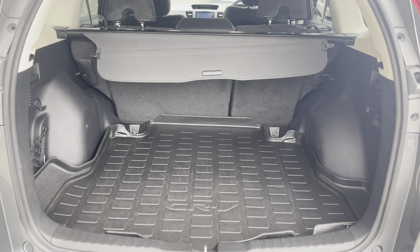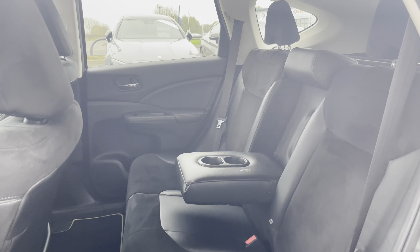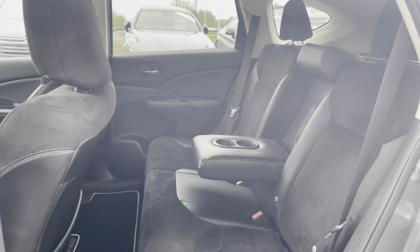Taking a look at the rear seats, you can find the half Alcantara and leather upholstery finished in black. The middle seat does fold down to provide an armrest, or you could fold it away for that fifth passenger.